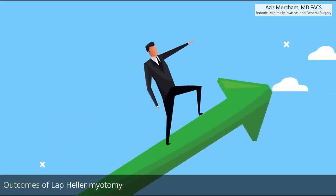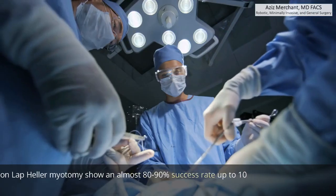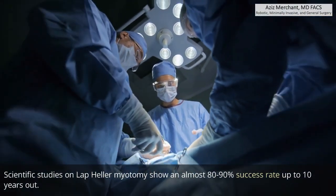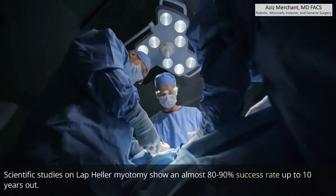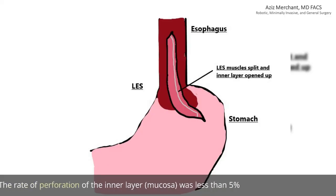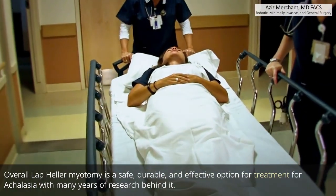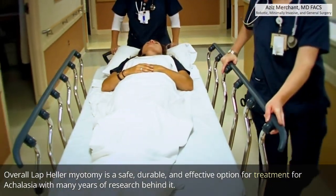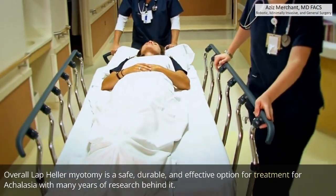Scientific studies on laparoscopic Heller myotomy show an almost 80 to 90 percent success rate up to 10 years out. The rate of perforation of the inner layer — the mucosa — was less than 5 percent. Overall, laparoscopic Heller myotomy is a safe, durable, and effective option for the treatment of achalasia with many years of research behind it.